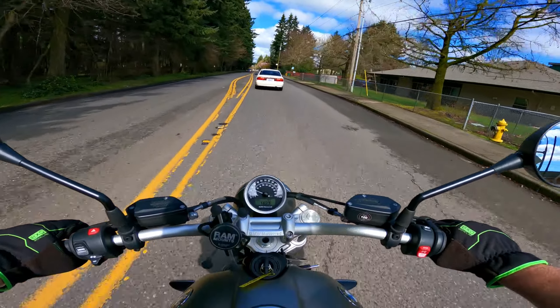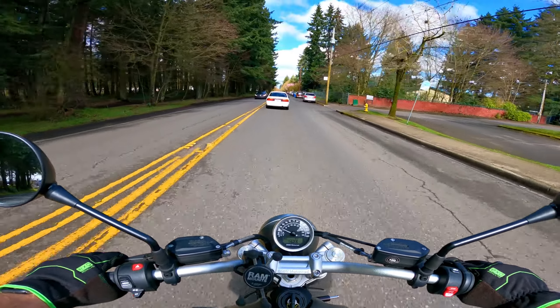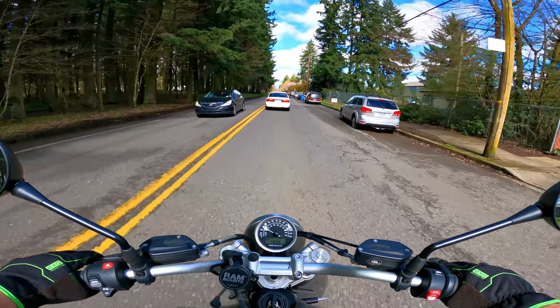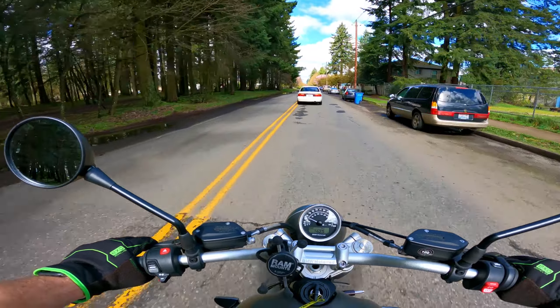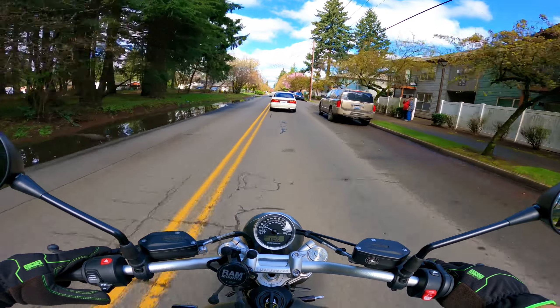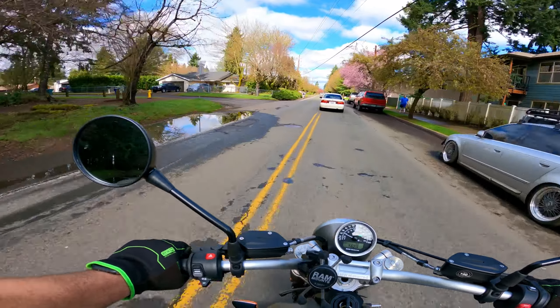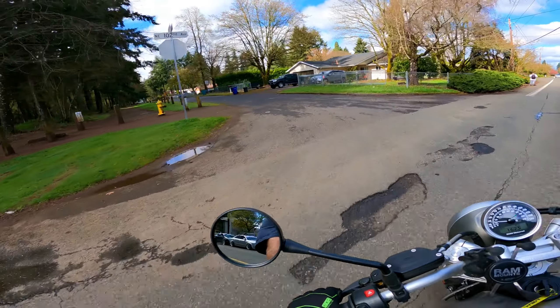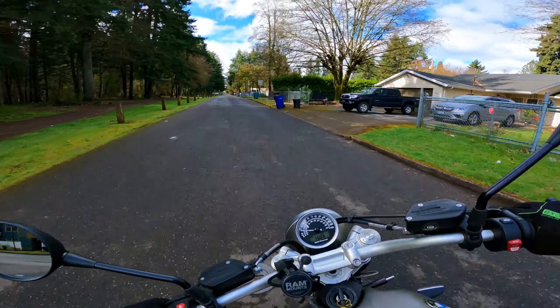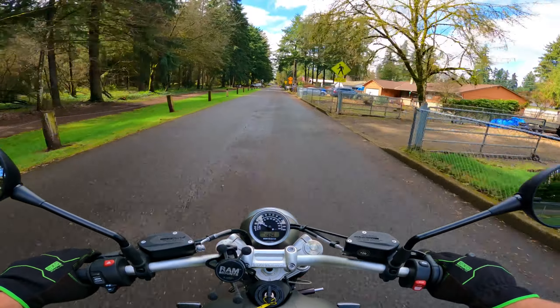It is 60 degrees out here right now — I think that's what it says, 61. I heard it's supposed to get close to 70 degrees today. You won't hear me crying about that.